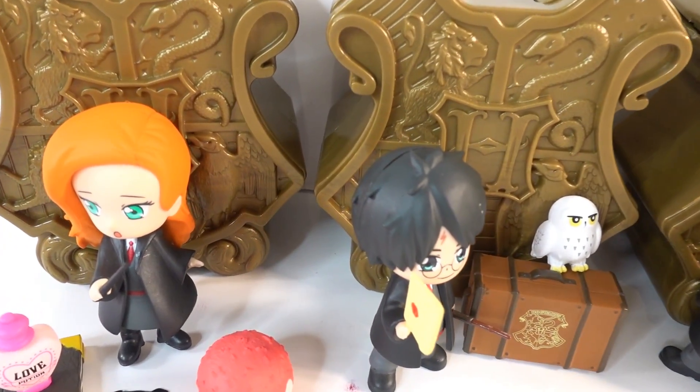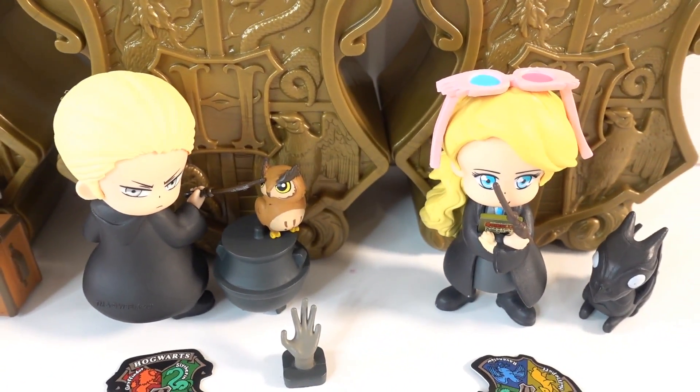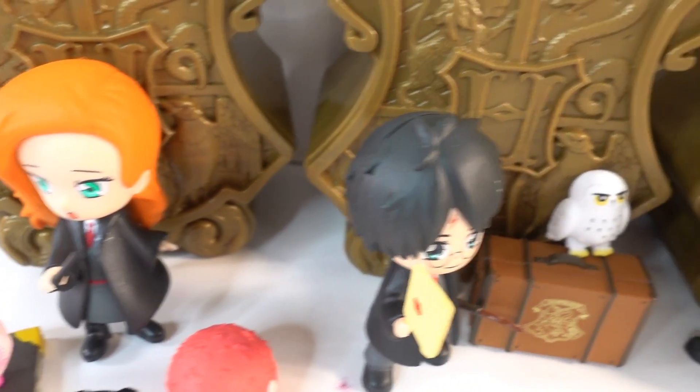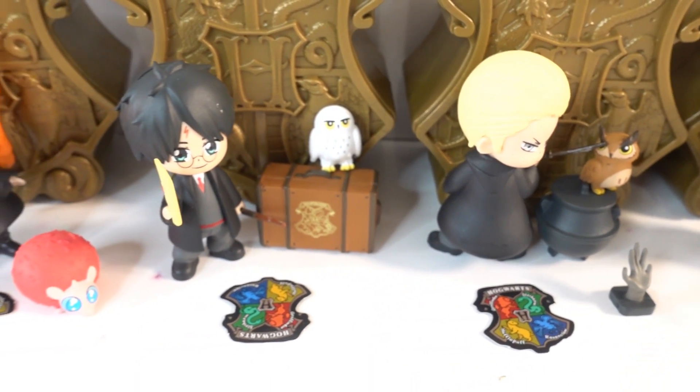Alright everyone, here are the four unique figures that we got today — aren't they amazing? I love these little capsules. The details of these figurines are so amazing. Give this video a big thumbs up if you like these Harry Potter figures. I'll see you next time, bye bye!